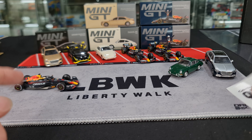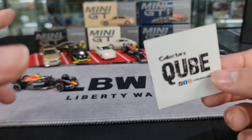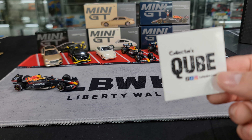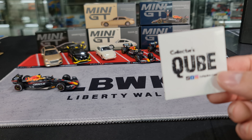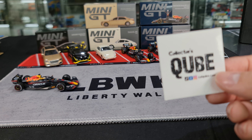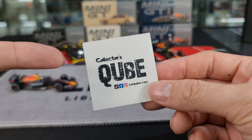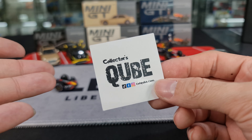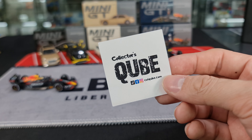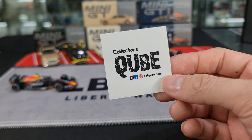I do have a couple of extras of these still available through Collector's Cube. I hope to be able to upload this before the Lunar New Year, so this would be my last video for Lunar New Year. This is actually the last drop from Mini GT before the Chinese New Year as well. Cube will be closed for a couple of days from 10 February all the way until 14 February, and they will be open as usual on 15 February.